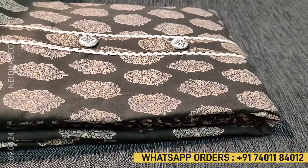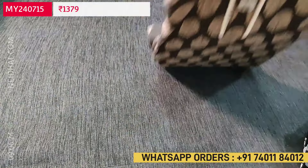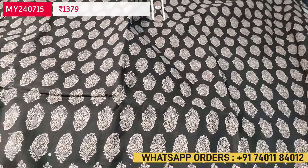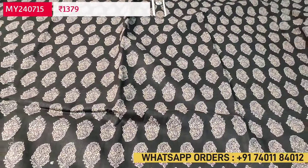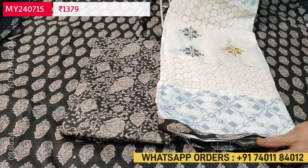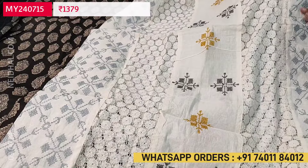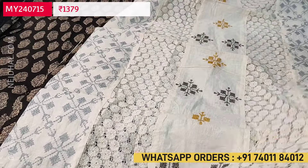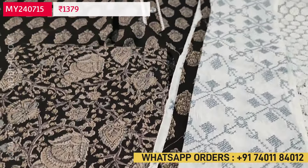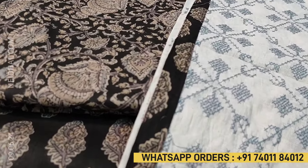Next we are going to see a block printed pure cotton set in black base with prints all over and a simple yoke. Lining is optional; the fabric is not transparent — premium cotton. We have simple lace work in the daman border. The bottom is block printed cotton and the dupatta is a premium mall cotton dupatta highlighted with lace detailing, cross stitch embroidery, and lace tapings on all four sides — a designer dupatta. The cost of this three-piece set is 1379. Hope you like our today's collection. Thanks for watching and have a great day!